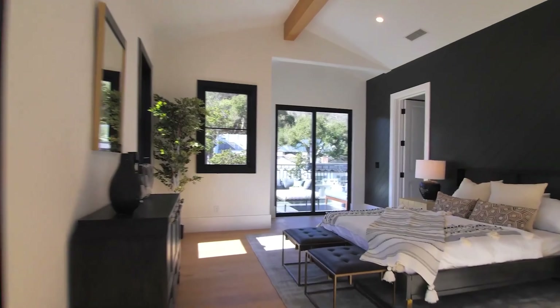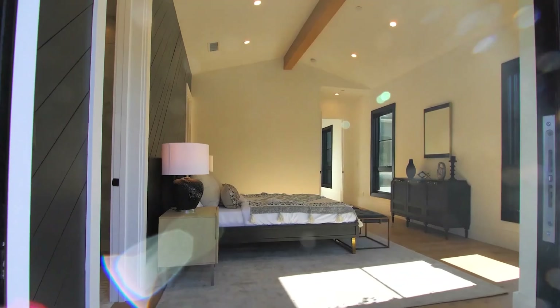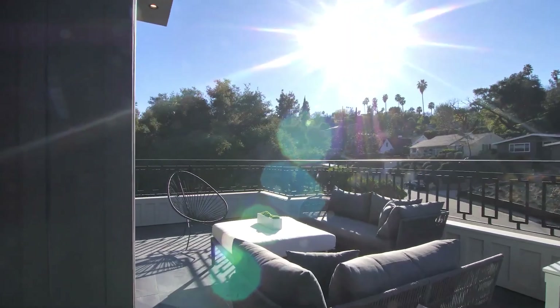All of the guest suites are of course extremely spacious. They're all equipped with luxurious en-suites and walk-in closets with amazing designs.